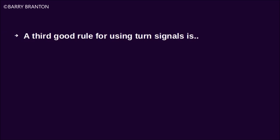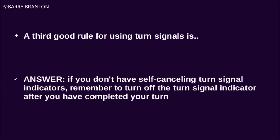A good rule for using turn signals is: if you don't have self-canceling turn signal indicators, remember to turn off the turn signal indicator after you have completed your turn.